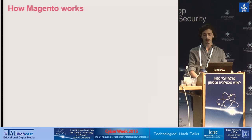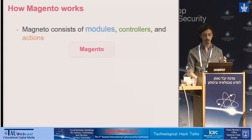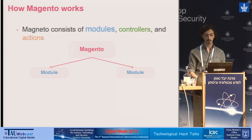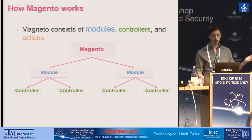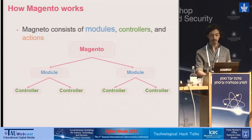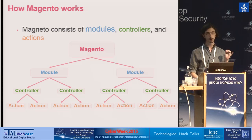Magento is very flexible and allows anyone to develop new custom features. Magento is made out of modules — packages containing code for different parts of the system. For example, there's a module responsible for the purchasing system, one for the customers, one for products, and so on. Modules are made out of controllers, which are PHP classes providing specific functionality. For example, there's a login controller, a product view controller, a forgot password controller, and many more. These controllers are made out of actions, which are methods inside the controller class containing the actual code for the controller's functionality.